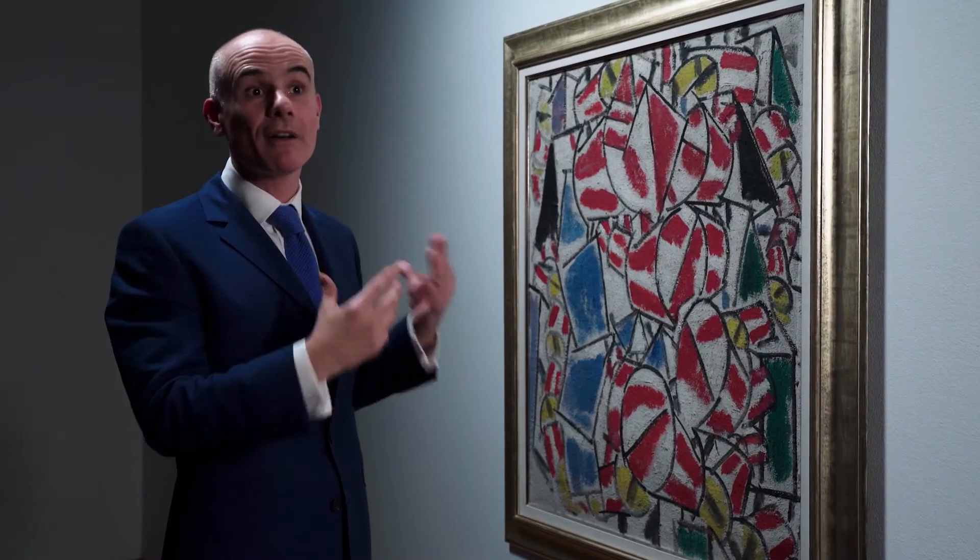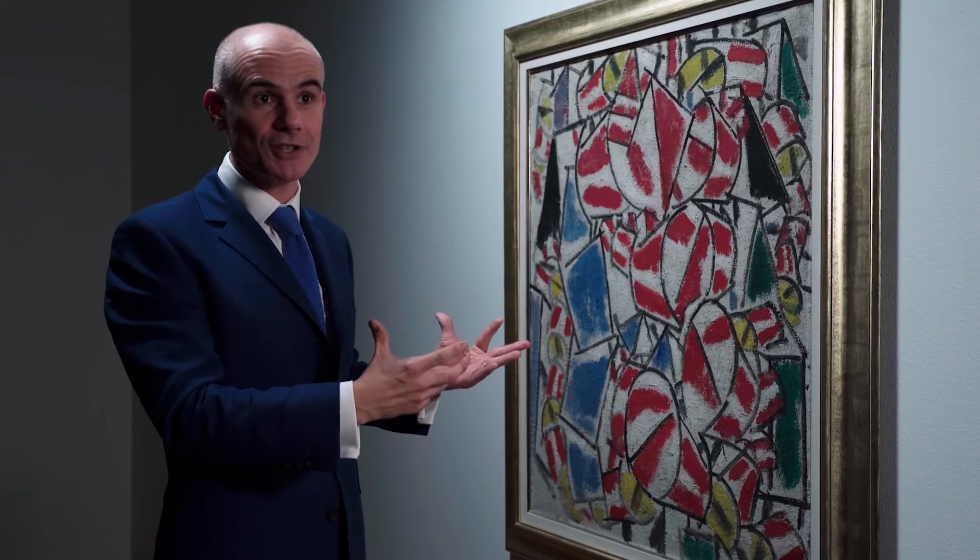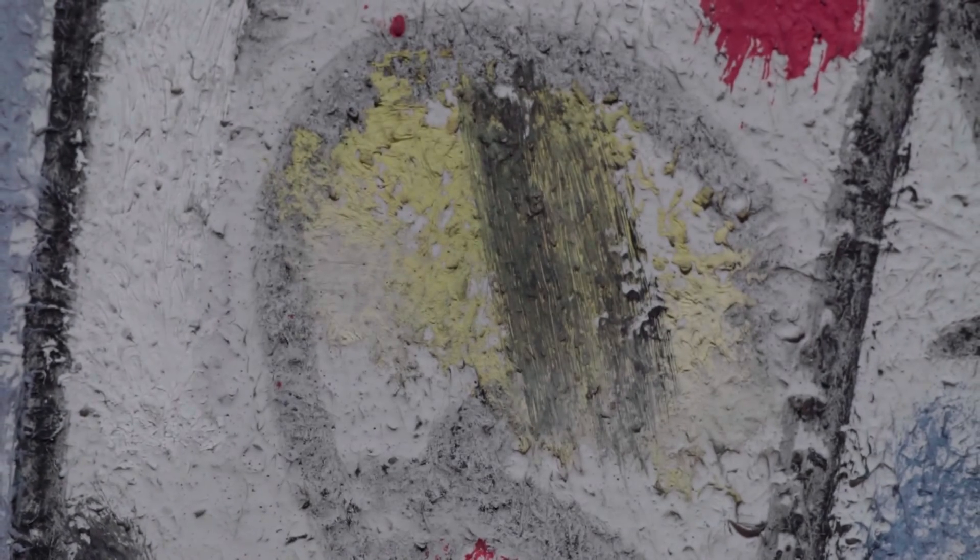It's an unlined canvas that also hasn't been varnished, so its physical condition is as close to the state it would have left Léger's easel as is possible.